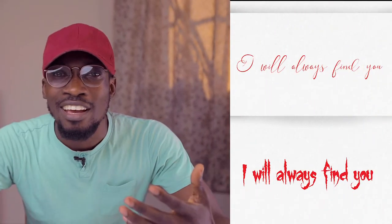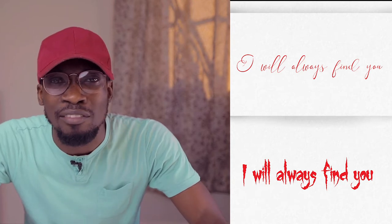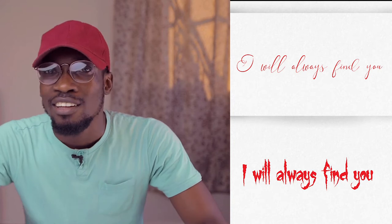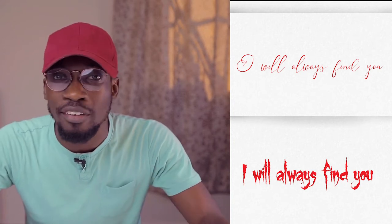How does that make you feel? The first one feels like it's coming from someone you love or care about, and the second one feels like something out of a horror movie — like It or Annabelle. Yet they're both the exact same words, 'I will always find you,' and the exact same color, red — but the vibe is completely different. This is the power of typography.